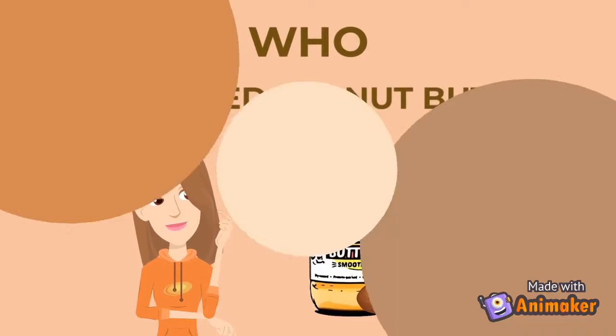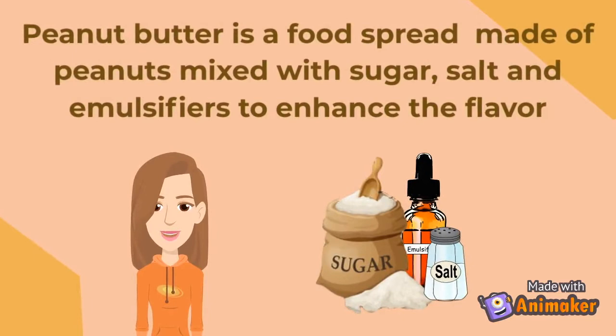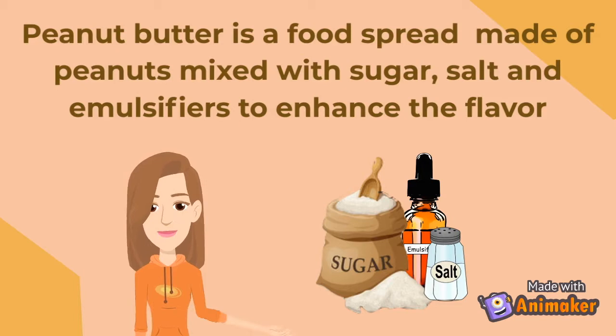Who invented peanut butter? Many people in the world like to eat peanut butter, especially in peanut butter and jelly sandwiches. Peanut butter is a food spread made of peanuts mixed with sugar, salt, and emulsifiers to enhance the flavor.